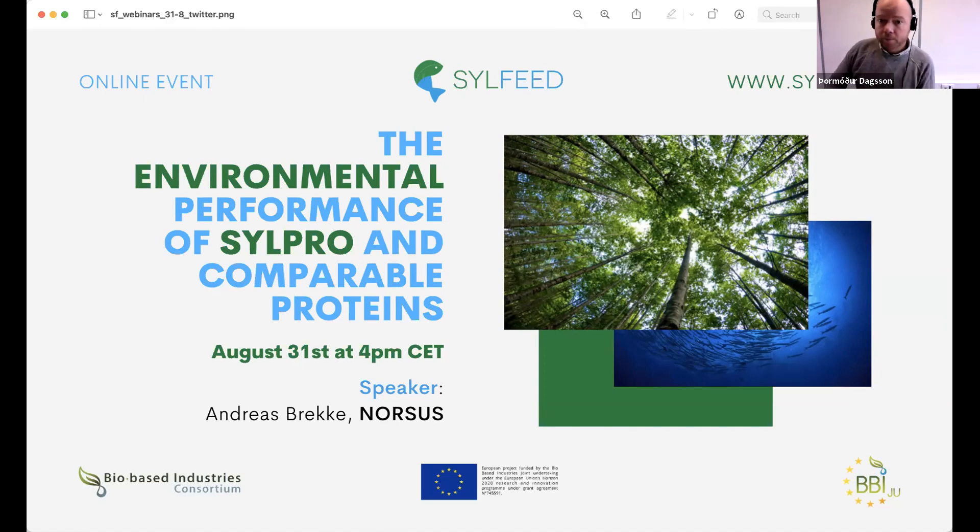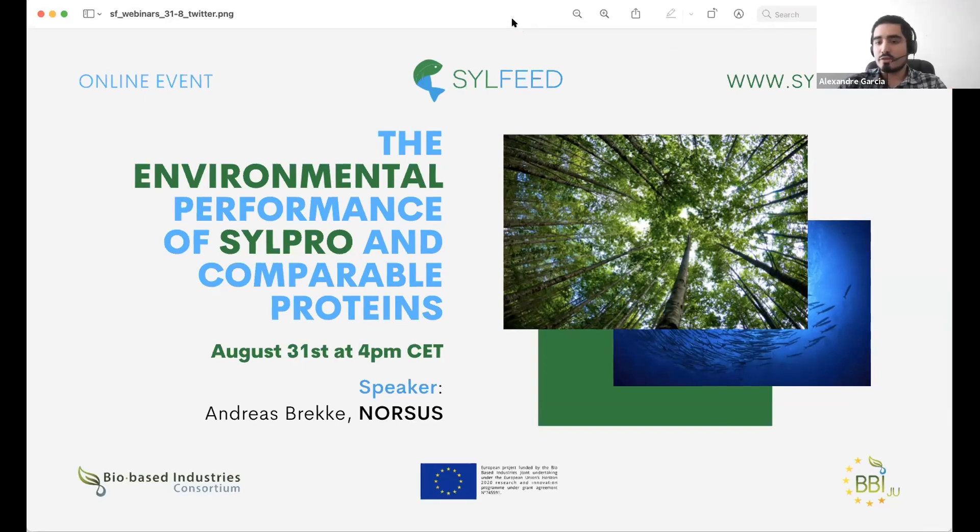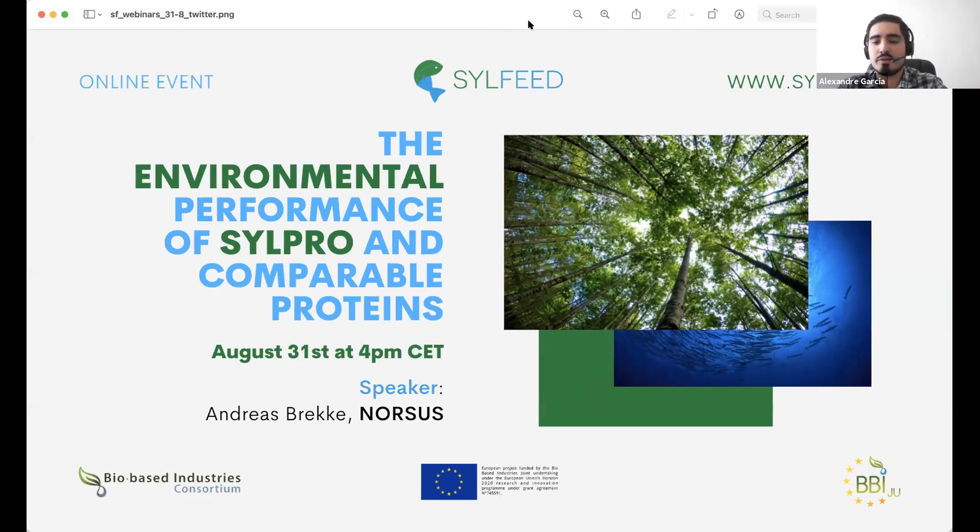Welcome everyone to what will be the last webinar of the webinar series related to the CFIT project. This webinar will be about the environmental performance of CIPRO and the comparison to other protein sources in terms of LCA-related performances. There will be a first phase during which Andreas Prekke will present — lasting approximately 40 minutes — and afterwards a 15 to 20 minute Q&A session.